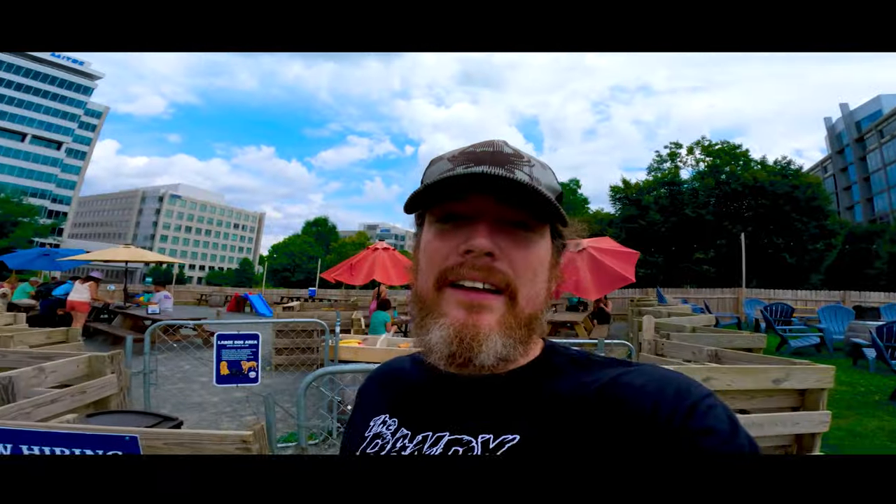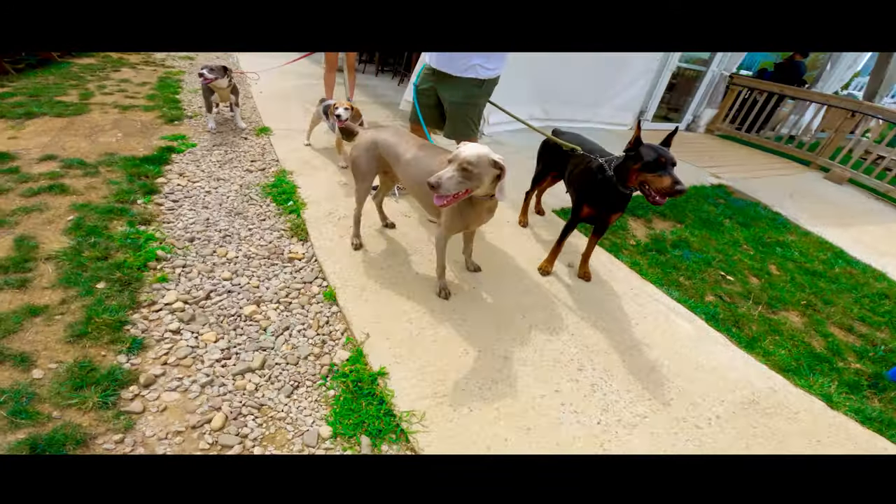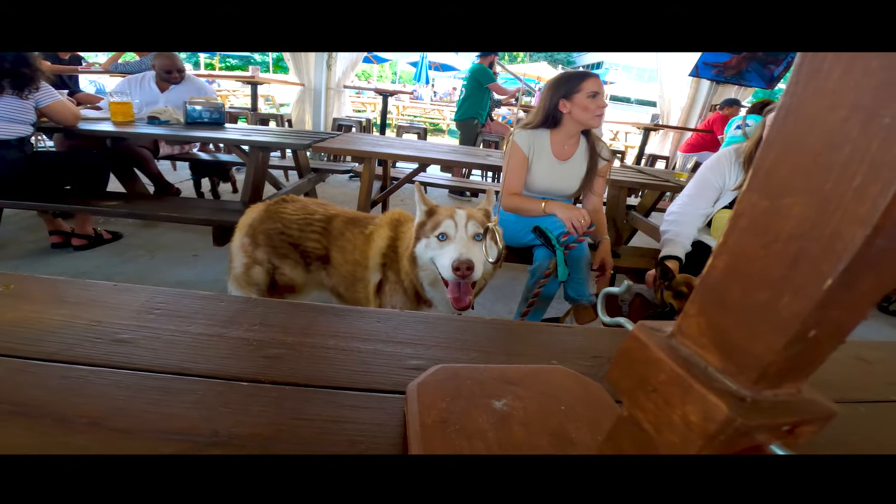Not only do they allow dogs, but there's also a huge dog park section. When you come here, you're gonna run into some dogs.